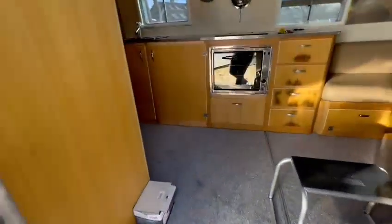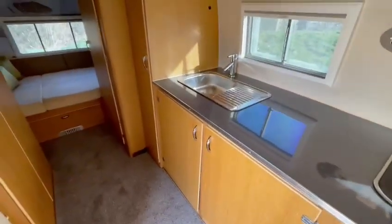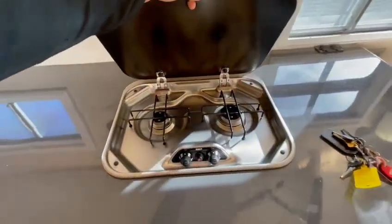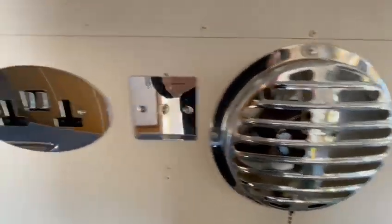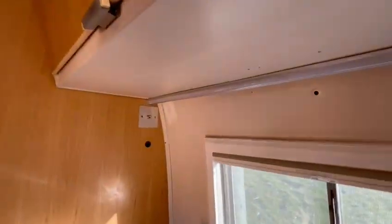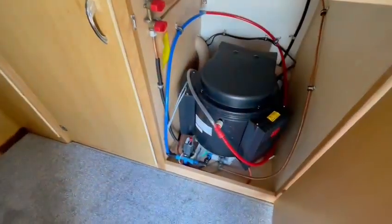Going inside the vehicle, it's been fully restored. There's a new bespoke kitchen to the original layout. It's got a two-burner hob which has not been used, the original extractor fan, plug sockets, LED lighting, and it's low voltage all the way through. There's also a strip light, sink with hot water, and in the cupboard you've got the new boiler.